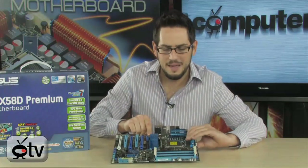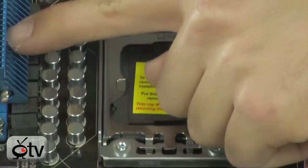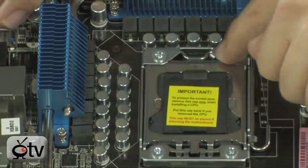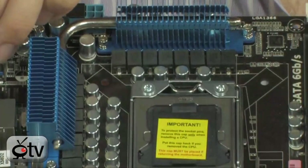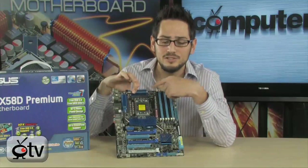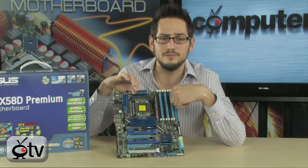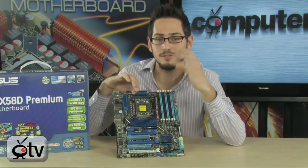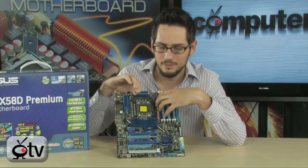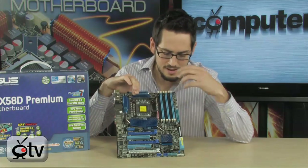As far as power goes, around the CPU socket — which is socket 1366 — you have a very nice power setup with excellent cooling for your MOSFETs and VRMs. This is 16+2 phase power: 16 phases for the CPU and two phases for the memory. Having clean power to your memory is extremely important for overclocking — you'll need it to run above 2,000 MHz with something like Corsair Dominator GT memory.